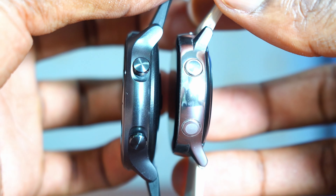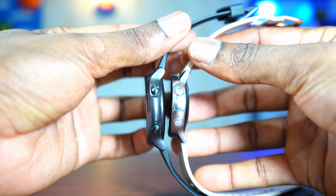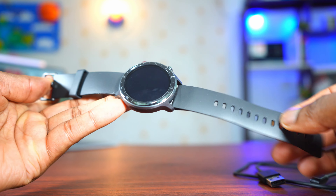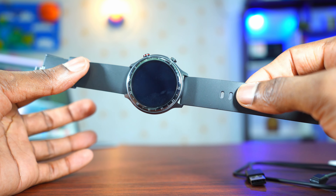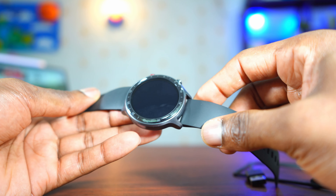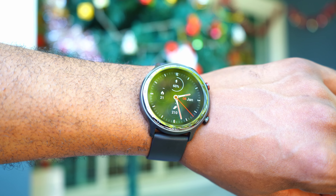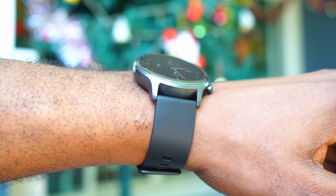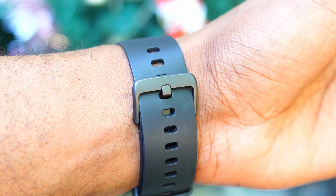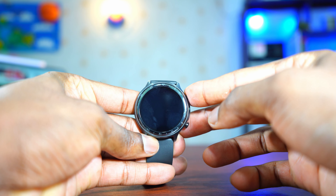The build quality is nice — for a budget smartwatch this feels and looks premium. People are going to think you spent 300 US dollars on it because it looks and feels that great. Now let's power it on and find out everything about this watch.